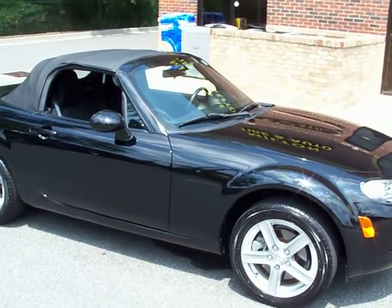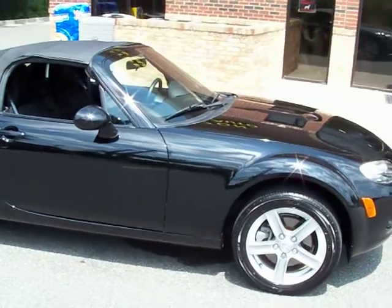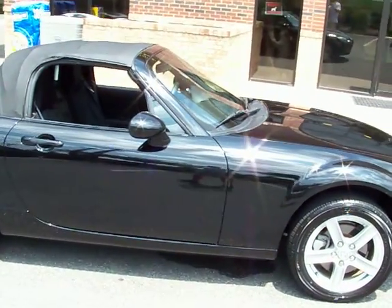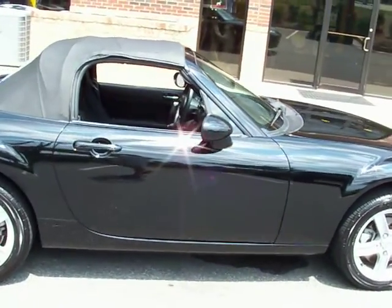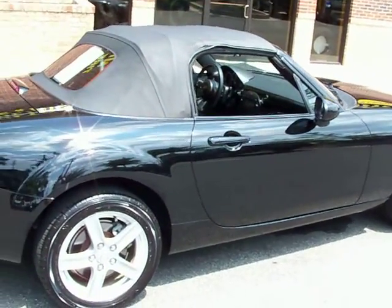Hello, I'm Joe Howeschel with Meltonado Sales in Alpharetta, Georgia, selling a 2006 Mazda MX-5 Miata. Black on black, stick shift, convertible top.